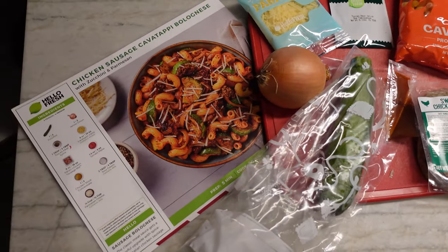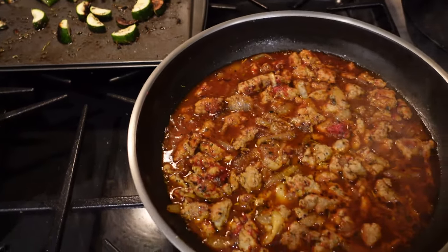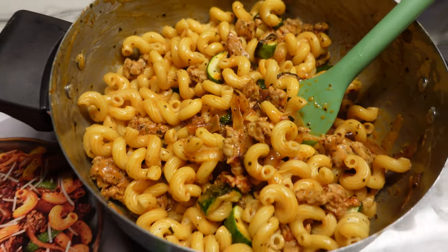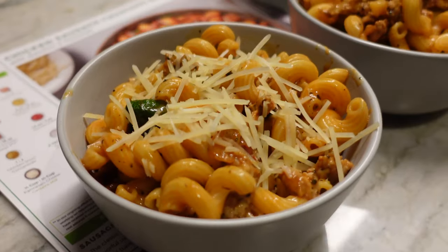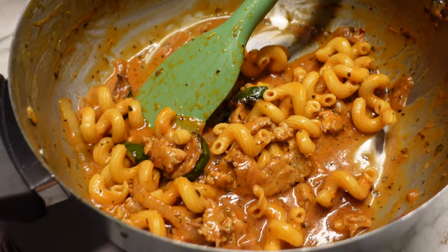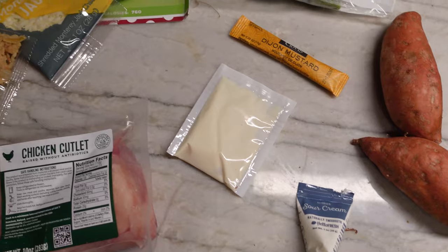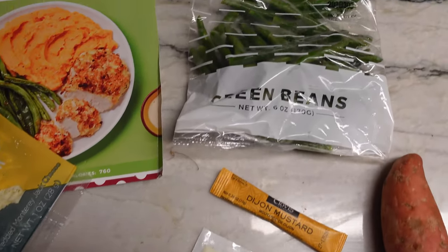First up for the week was the HelloFresh chicken sausage cavatappi bolognese. This takes 30 minutes to make — it was super easy and you get a ton of food. HelloFresh really varies on whether I feel hungry or full afterwards, but with this meal you get a lot of leftovers.